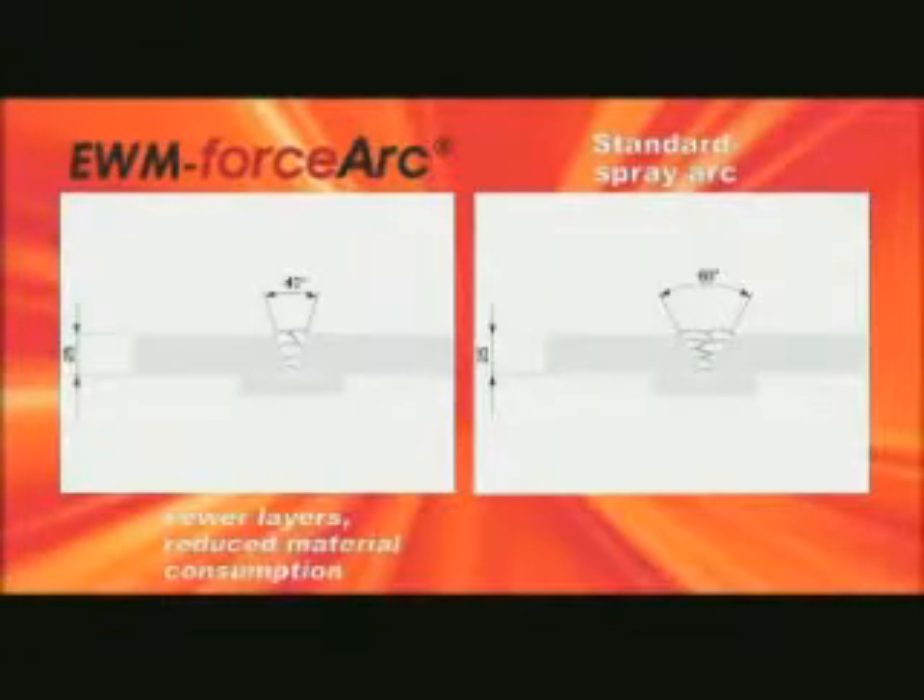With EWM Force Arc technology, you can simply weld more cost-effectively. EWM Force Arc provides cost savings of up to 50%, with a simultaneous increase in productivity. Potential savings from the seam preparation alone: a narrower seam angle means fewer layers, less consumption of materials and energy.